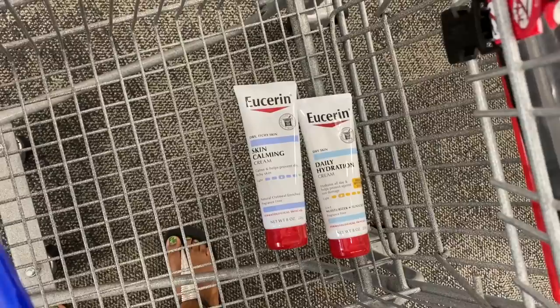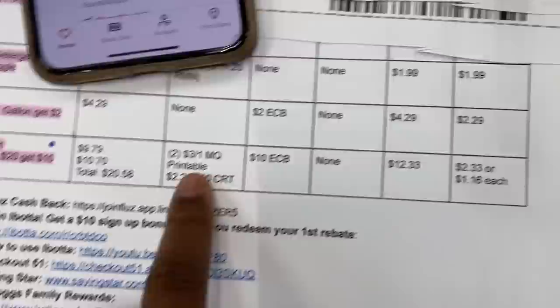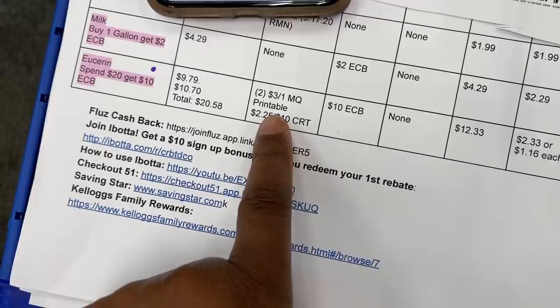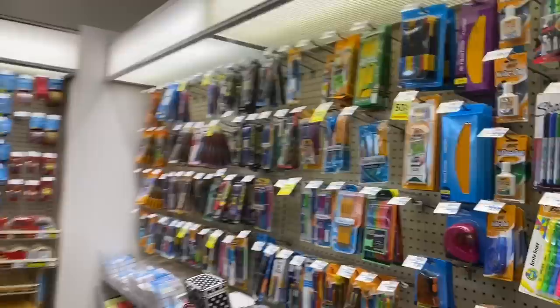Usually I can get Eucerin for much cheaper — I typically get $3.50 off coupons, and sometimes I get a three off ten or $3.50 off fifteen. So my coupons are a little less value, but I do want to go ahead and grab these two and add them to the stockpile because I'm not sure when this deal is going to come up again.